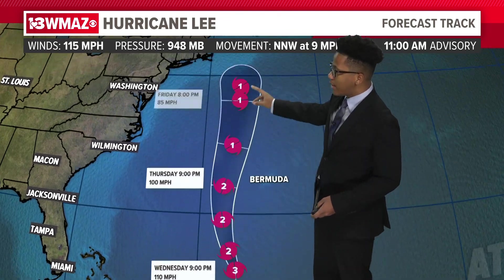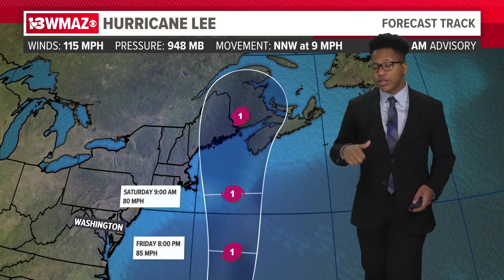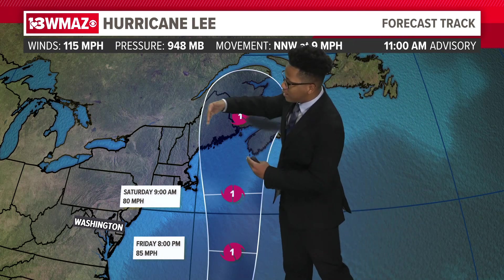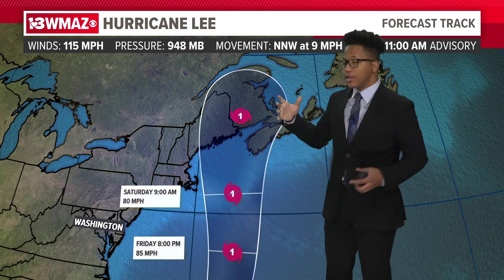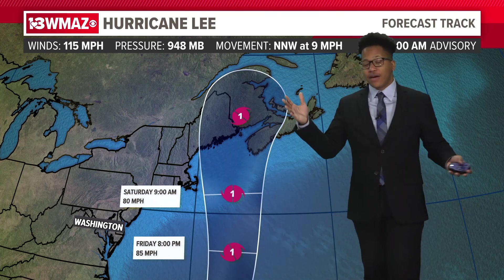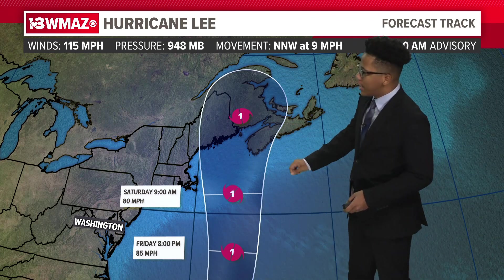As it continues to make that northward track, will it weaken? Yes, into a category one hurricane, which is honestly good news. And the cone of uncertainty that you see here has tightened, which is good because that means the models are nailing down where the system will go. The system has been in the Atlantic for over a week, and the models have been all over the place. The cone of uncertainty was very wide at one point, and now it's starting to become a bit more narrow, which is good.